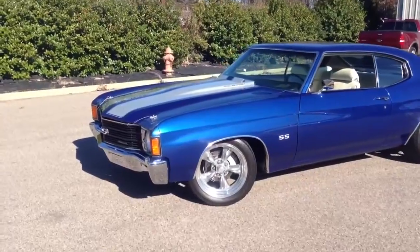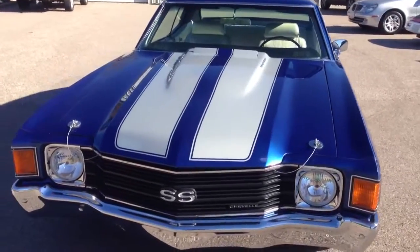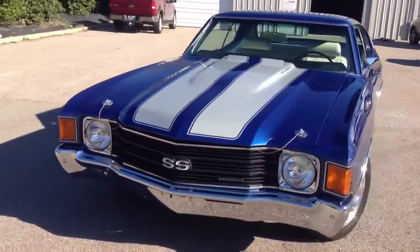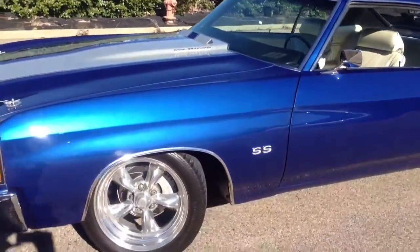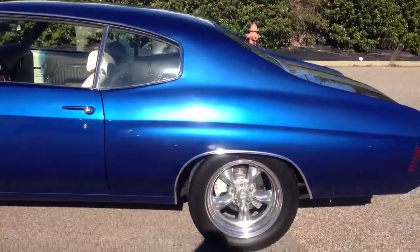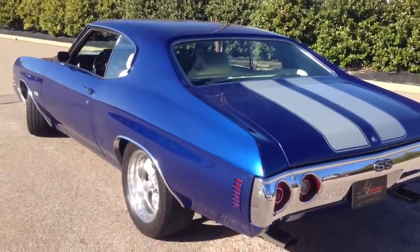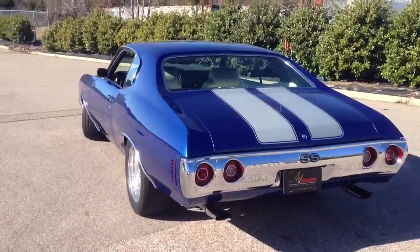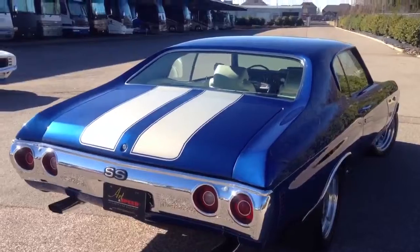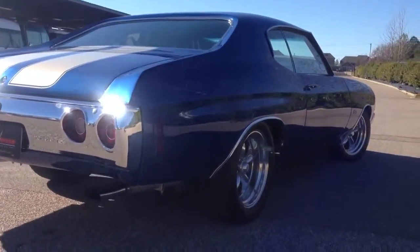This is a walk around of our 1972 Malibu LS2 Custom. This is a walk around the street — this is the shaded side. See how the paint darkens out from the shade. The pearl looks a little bit darker than it does in bright red sunlight.